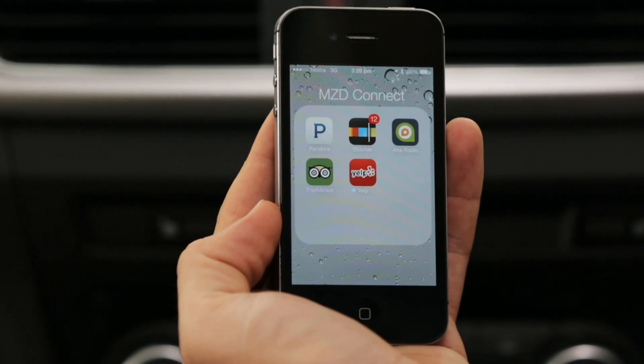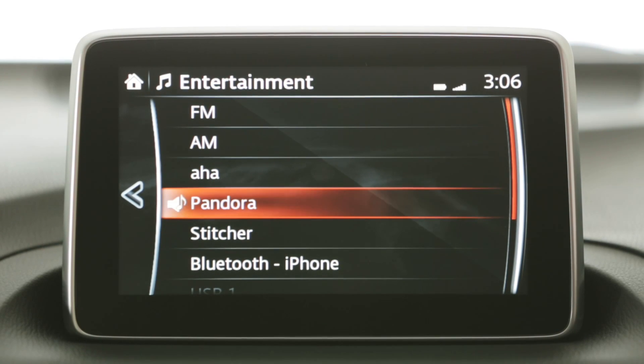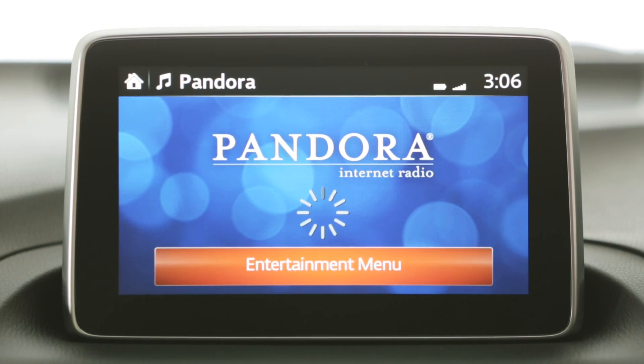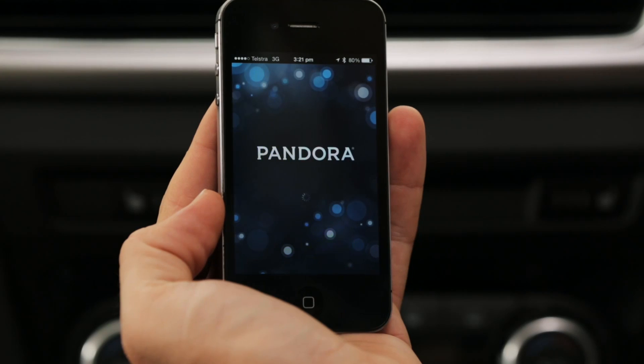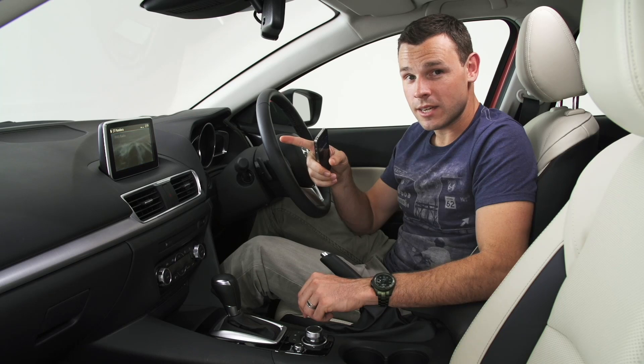Open the app you'd like to use on your smartphone first, then open the same app on the MZD Connect system. If your phone prompts you, click Allow to allow the system to access your app on your phone.